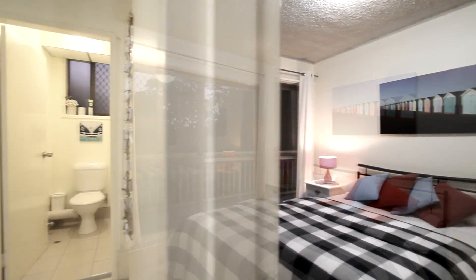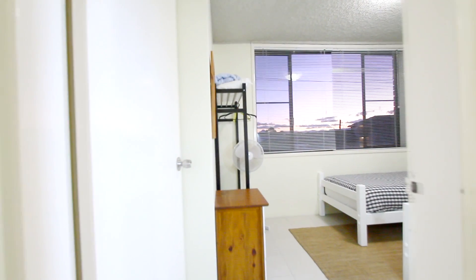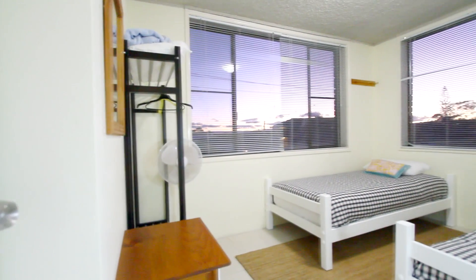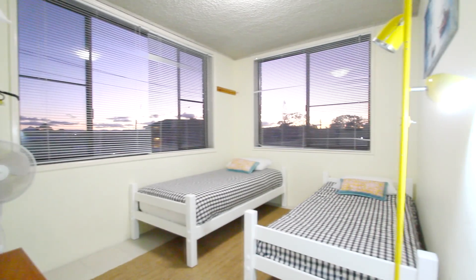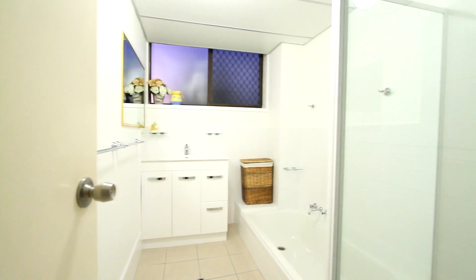Just off that there's a separate toilet. Going down the hallway, there's a third bedroom with two single beds. Next door to that is a renovated bathroom, and opposite there's a laundry with a washer and dryer.